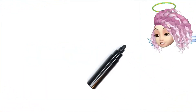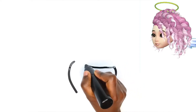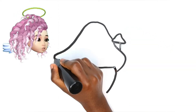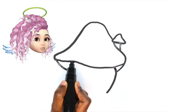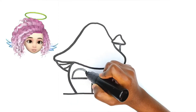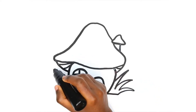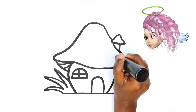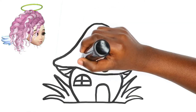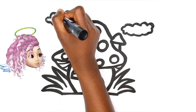Hi, let's paint! Can you guess what it is? It looks like a house, a gnome's house. Let's paint!